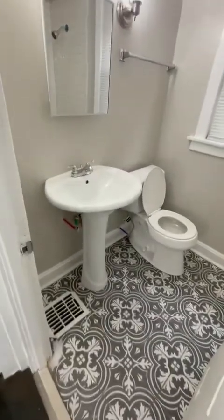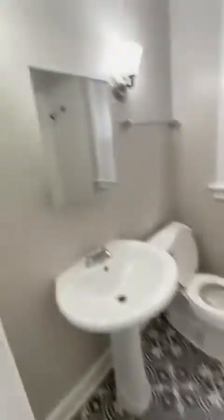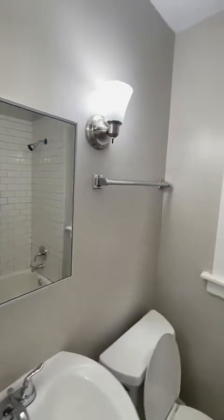Here's the bathroom. Sink. This is a nice tile floor — it's kind of cool. Mirror. You got the tile surround. New tub, tile surround, looks nice. Fan works, I just didn't put it on because it's loud.